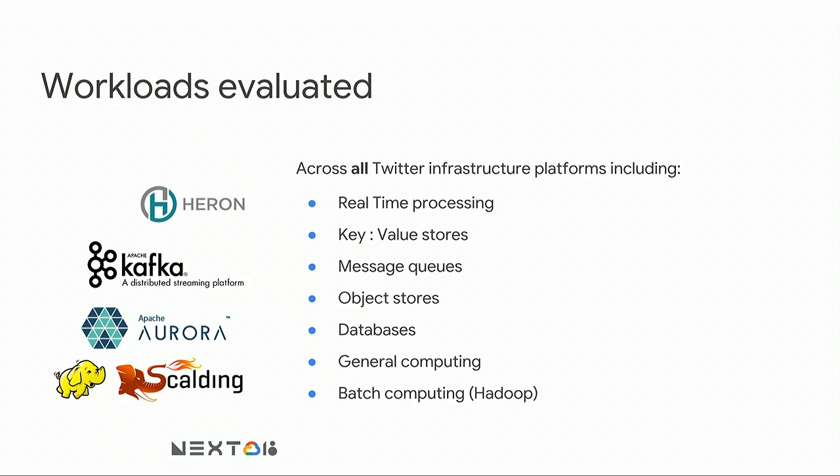The different workloads we looked at were intended to be comprehensive: real-time systems, NoSQL, messaging, object store, database, general purpose computing, and batch computing. We'll talk about the evaluation process for Hadoop because that's the one we found most interesting — and the one where we're actually going to change what we're doing as a result. But we did a similar analysis for each one of these.